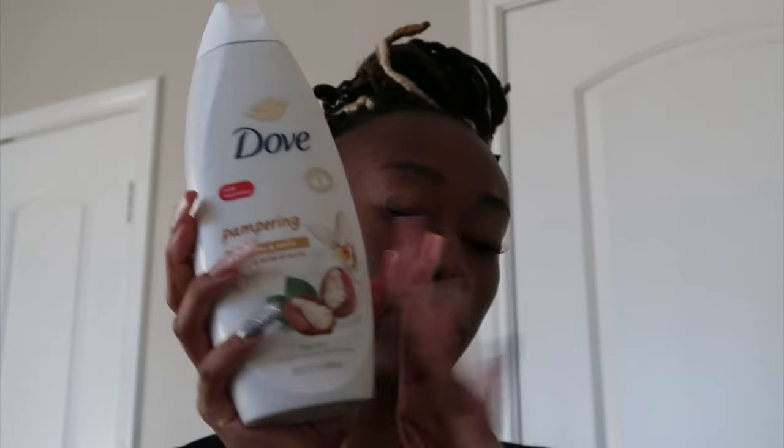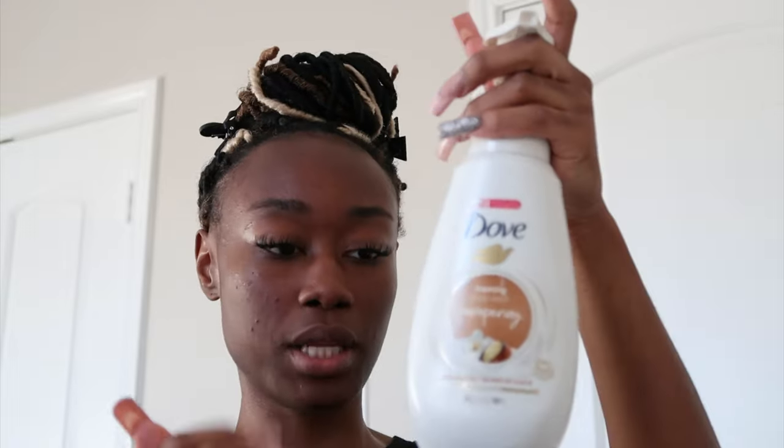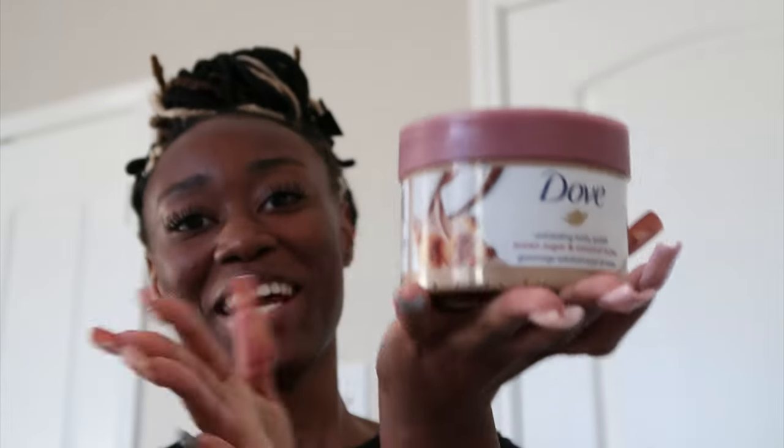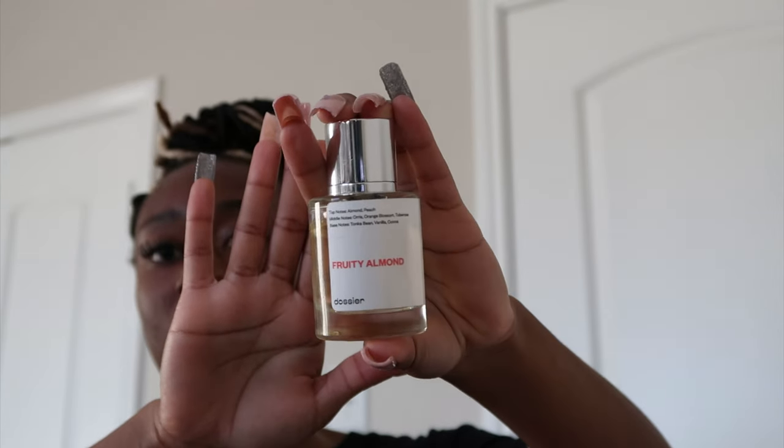Alright y'all, I am officially out of the shower. There's no particular order — I'm just gonna show y'all what I use. I use the Dove Pampering Shea Butter and Vanilla, this big old bottle right here. Then I use the pampering one, so it's all shea butter. And then of course we have to use the Dove Exfoliating Body Polish in Brown Sugar and Cocoa Butter. Then the EOS Vanilla and Shea Butter Cashmere Body Lotion. Then I have my Degree deodorant stick, and this fruity almond one — it doesn't actually smell fruity almond, it smells like the rest of these products. I love it.